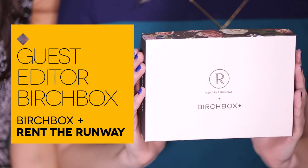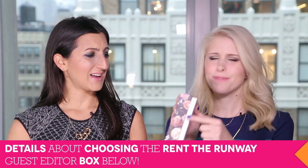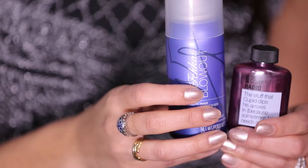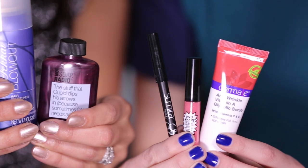Next up is our guest editor box for February. In addition to the offer that all subscribers will get, Rent the Runway also curated a special box for us — it's so beautiful, I want it on my vanity. This comes with five beauty products, just like your regular Birchbox. You can see the full list below and get more information on birchbox.com. The featured Rent the Runway box also includes an offer toward a rental.